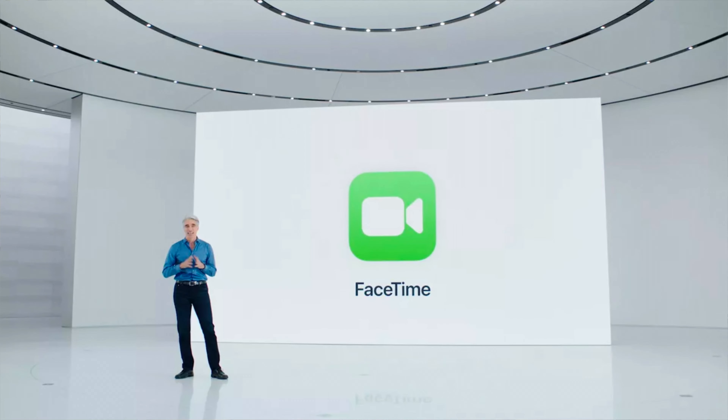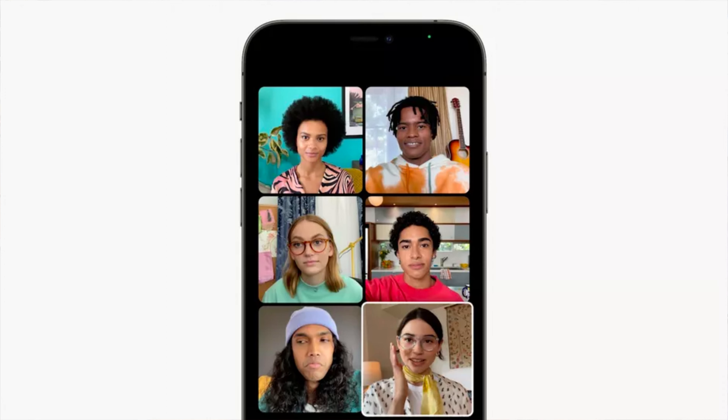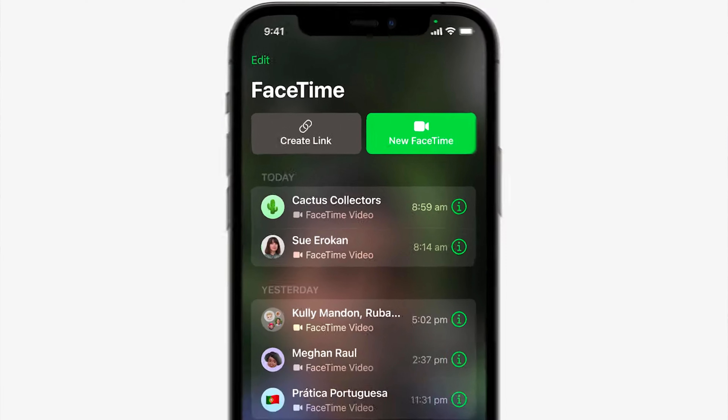Starting off with FaceTime — I haven't used any of the FaceTime features because I never really FaceTime. For my job outside of this channel, I teach Zoom guitar lessons, so I use Zoom on my iPad. If I ever do use FaceTime, I use it on my iPad, not my iPhone. So I don't have any experience with the new FaceTime features and I'm going to leave that aside.